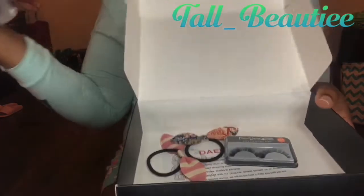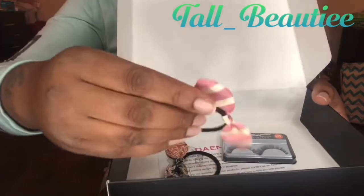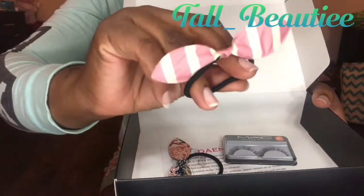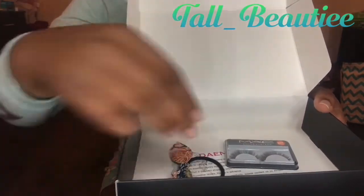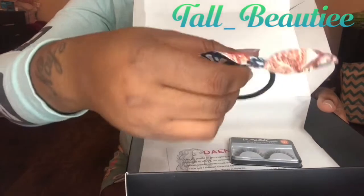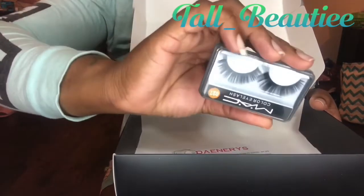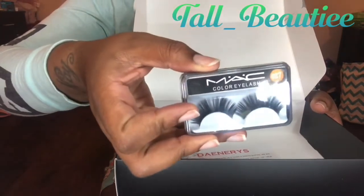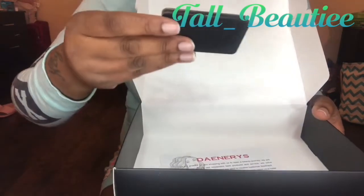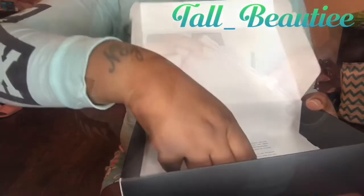Let's see what they sent. These little things definitely come in handy — a little scrunchie. They sent another one. And then these say MAC lashes. I'm trying to read this — the lashes are upside down. Not sure if these were sent separately but let me read the package.